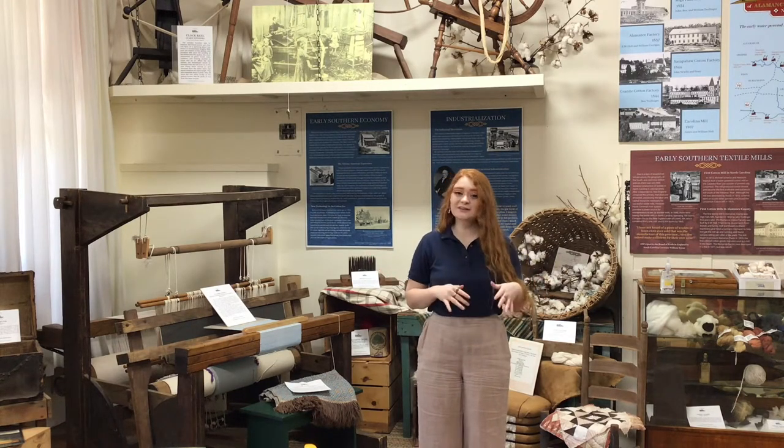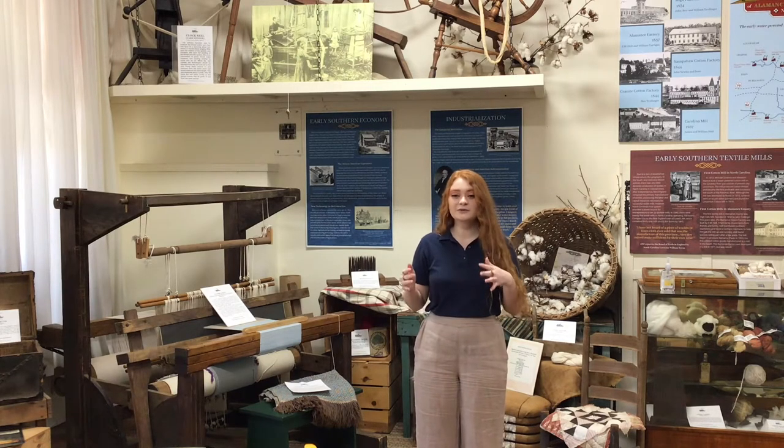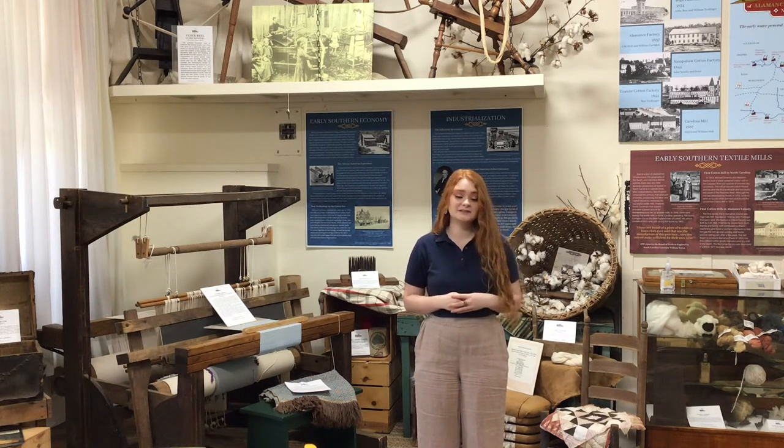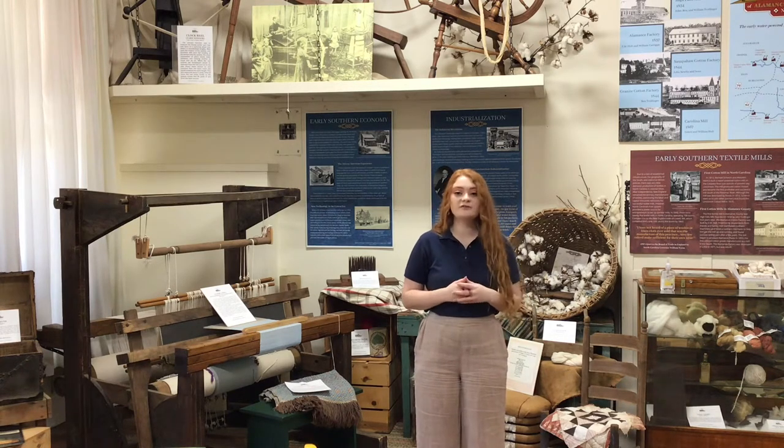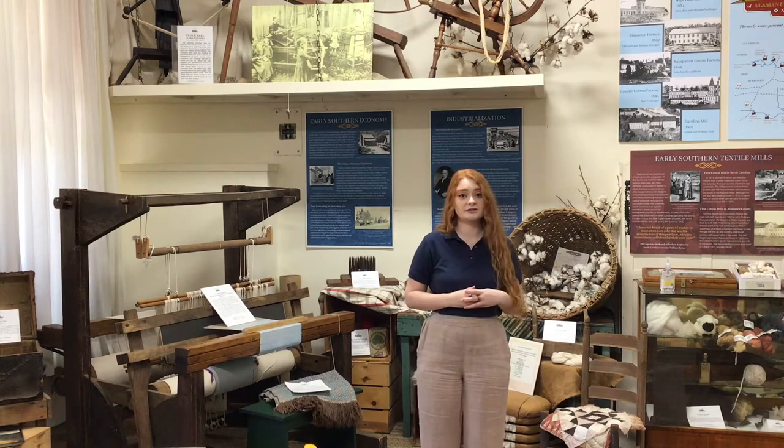Although there was very little domestic production of textiles in North Carolina prior to the 19th century, some families would spin their own yarn and weave their own cloth as part of what was known as the cottage industry.